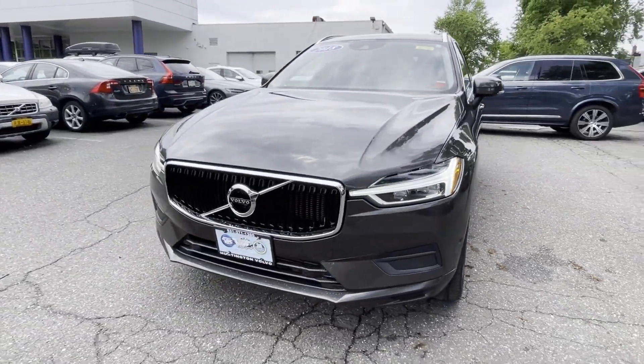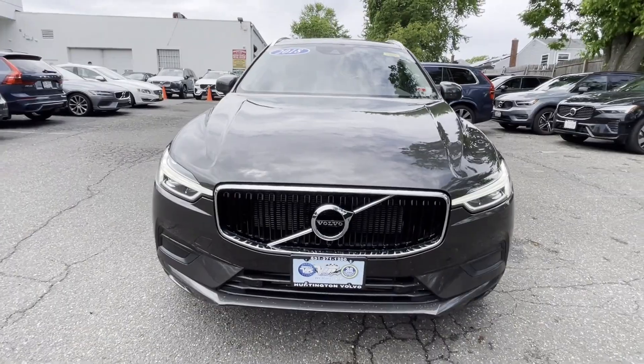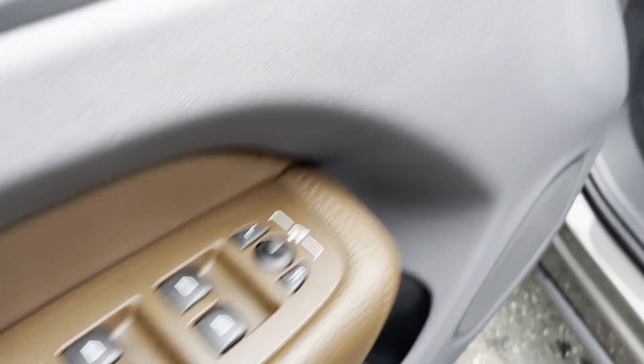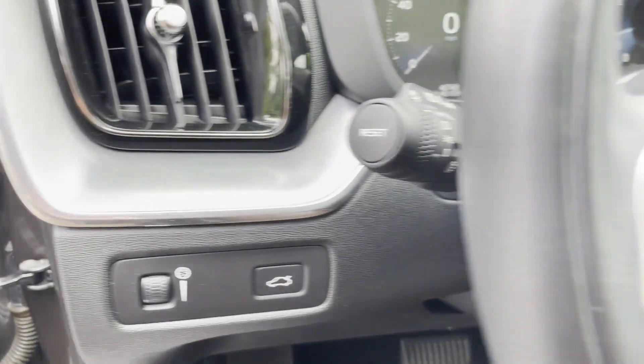Additional features include heated side view mirrors, leather seats, panoramic roof, moonroof, backup camera, passenger seat adjustable lumbar support, memory seat, and tinted windows.